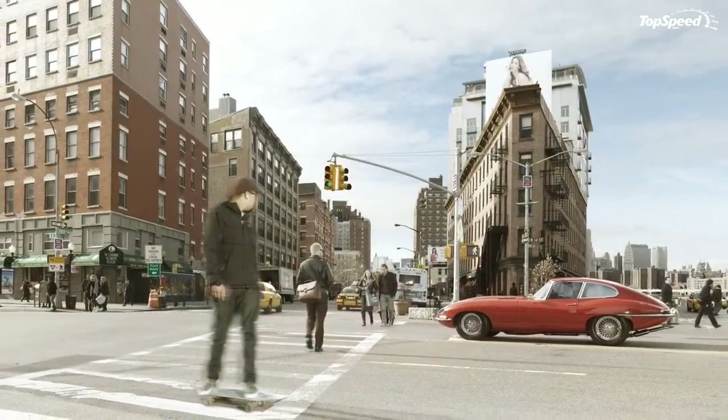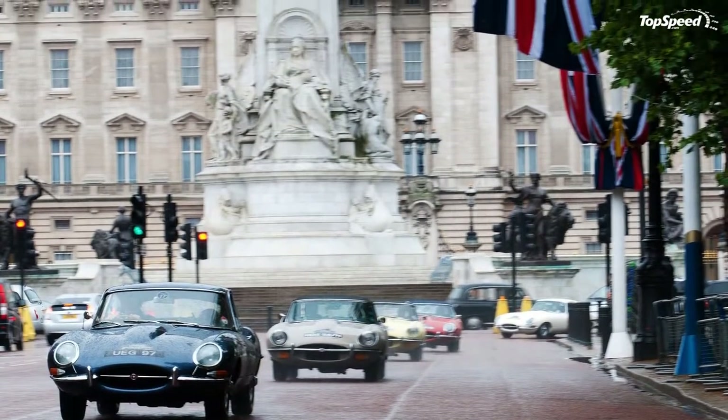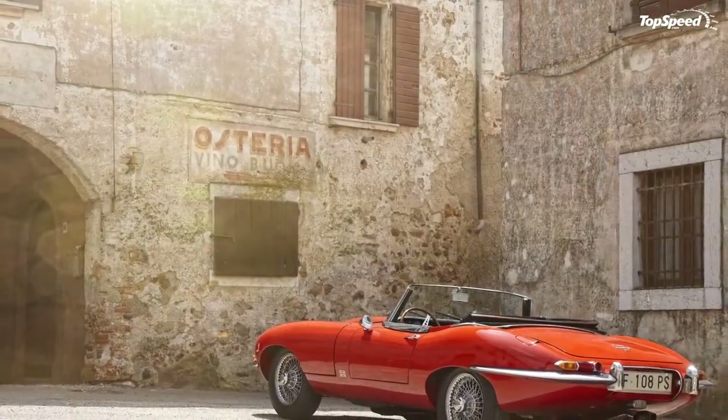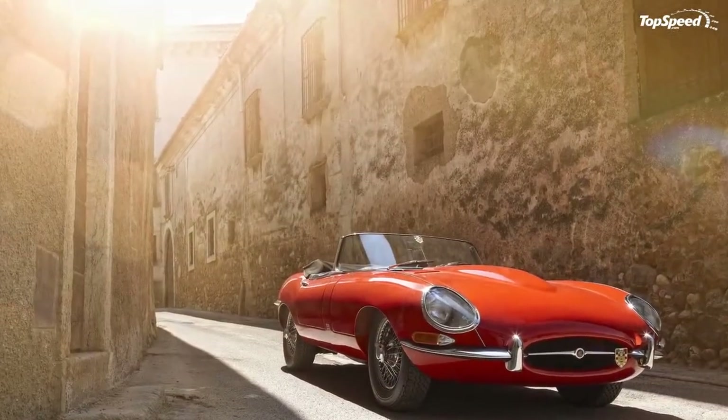Come 1963, the E-Type was drastically modified, the lightweight chassis being adorned with a low-drag body that was further enhanced by the likes of Peter Lindner and Peter Lumsden as the car kept being relevant into the mid-1960s.